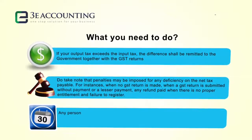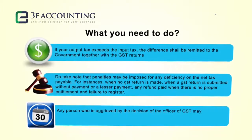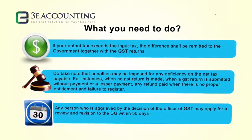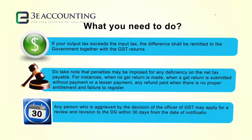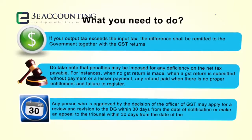Any person aggrieved by the decision of a GST officer may apply for a review and revision to the Director General within 30 days from the date of notification, or make an appeal to the tribunal within 30 days from the date of the decision.